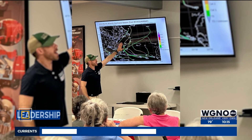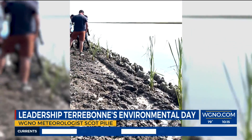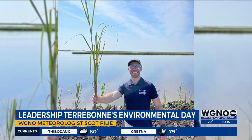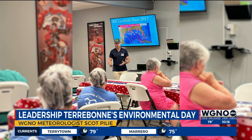Meteorologist Scott Pilya spent much of this morning in Point of Shen for Leadership Terrebonne's Environmental Day. Leadership Terrebonne planted marsh grasses around newly installed Cajun coral. The area was hit hard by Hurricane Ida, and this project could protect against coastal erosion.